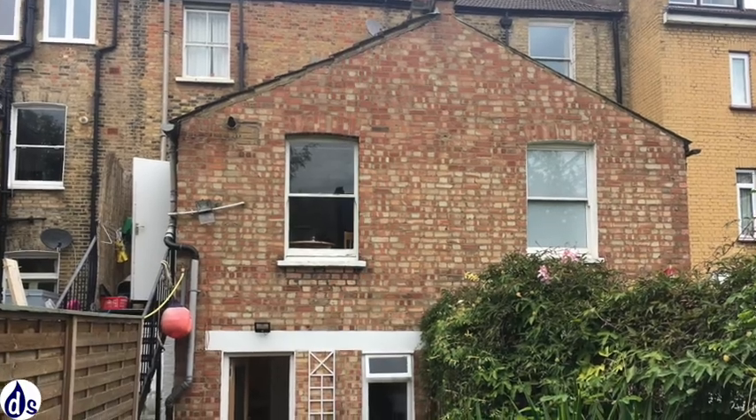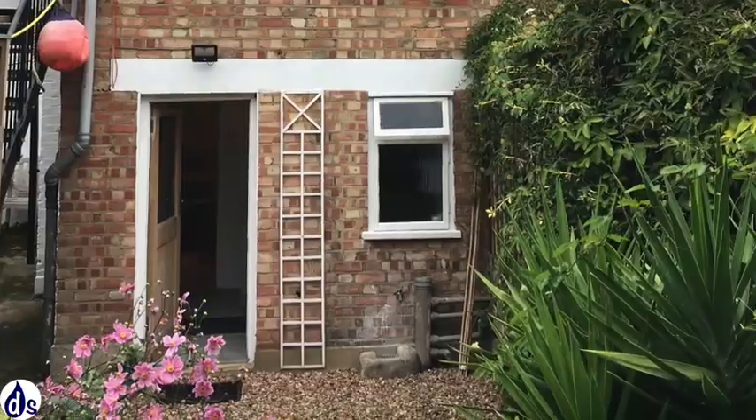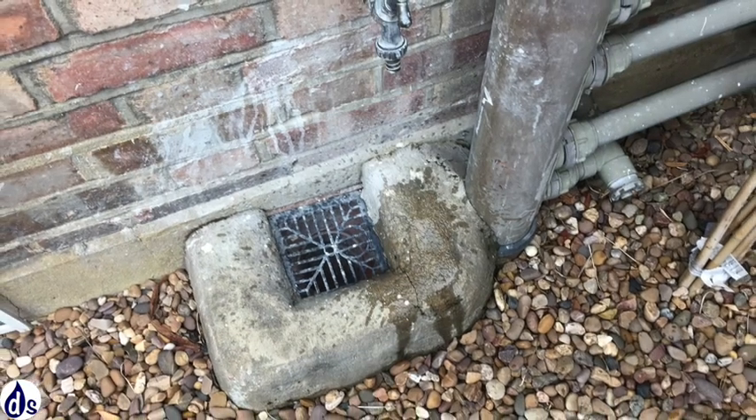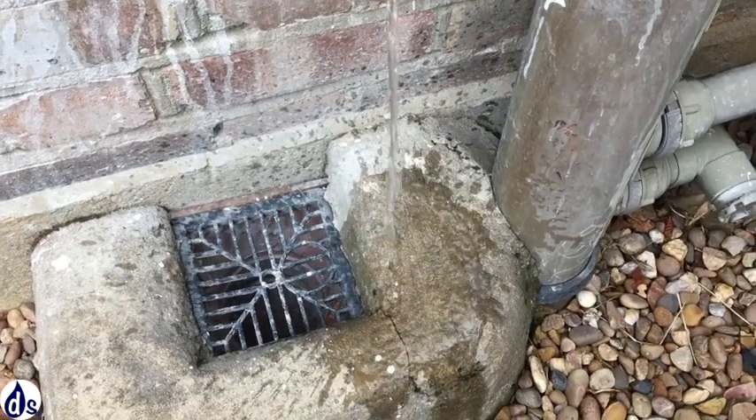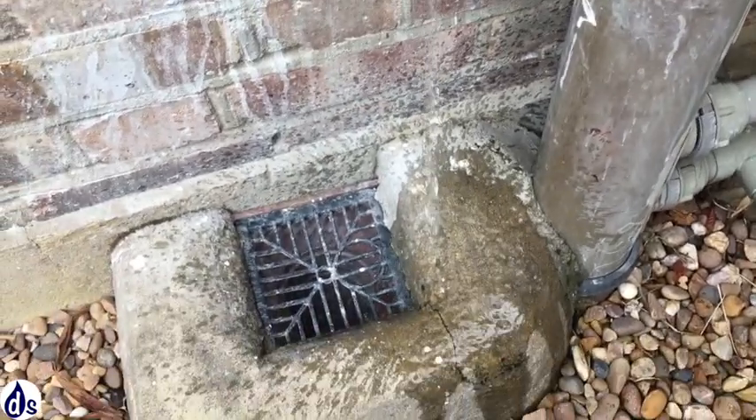Speaking to the neighbour, we found out that there was a gutter issue that has since been replaced. On the outside, there is some water splashing around the gully, which needs to be reconsidered.